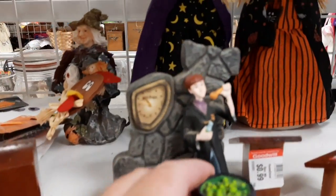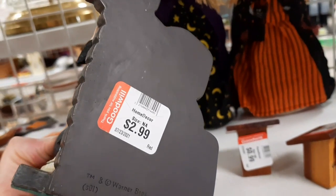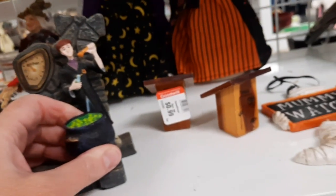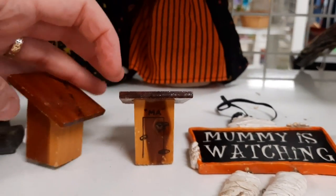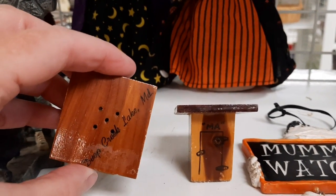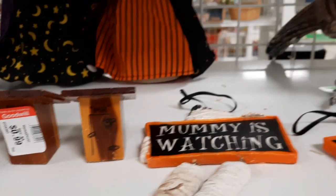Here's a Harry Potter clock. And for some reason they thought that outhouse salt and pepper shakers that were souvenirs for Maryland would be good Halloween decorations. You never know.